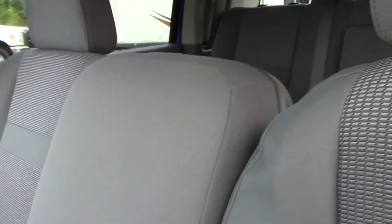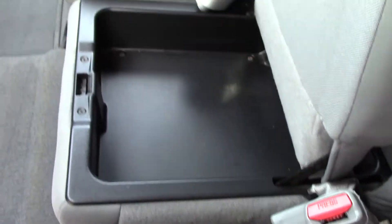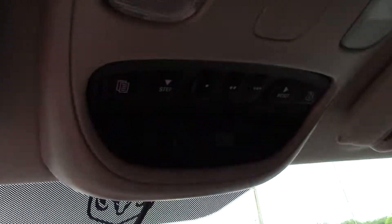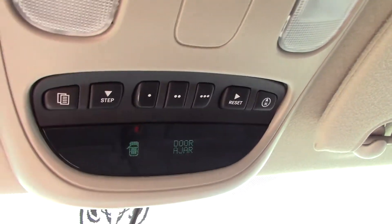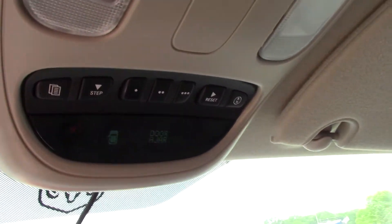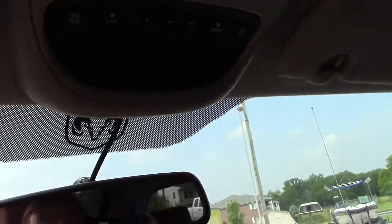Big flip-up console — flip that up if you've got an extra person riding along with you. You've got storage below that as well. This truck does have the overhead console. The three buttons in the middle are for a factory garage door opener. The rest is your compass, fuel mileage, fuel left to go, and all your information settings.